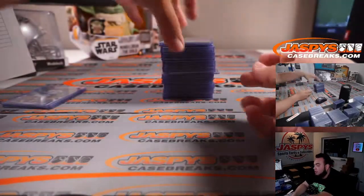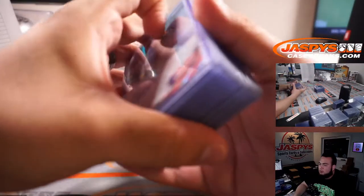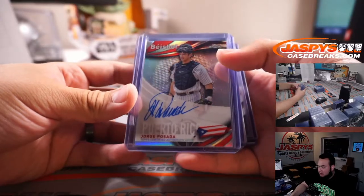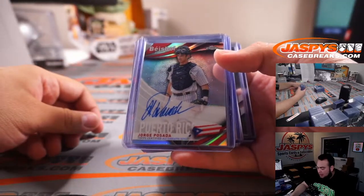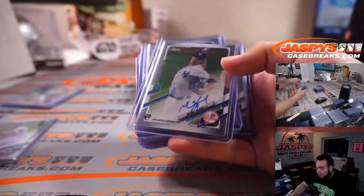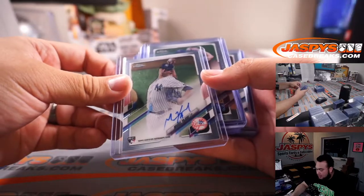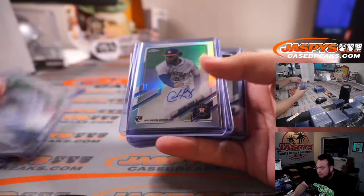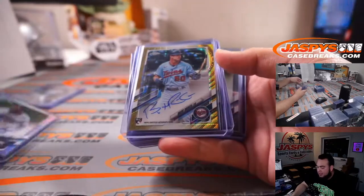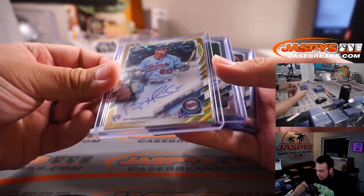Alright, and here were all the autographs, guys — so it should be a total of 48, yeah, two per box. Jorge Posada baseball, numbered to 299 for the Yankees. We had Stevie for the White Sox, another one for the Yankees. Royals, Royals. A refractor for the Houston Astros. Minnesota Twins — that is Brent Rooker.